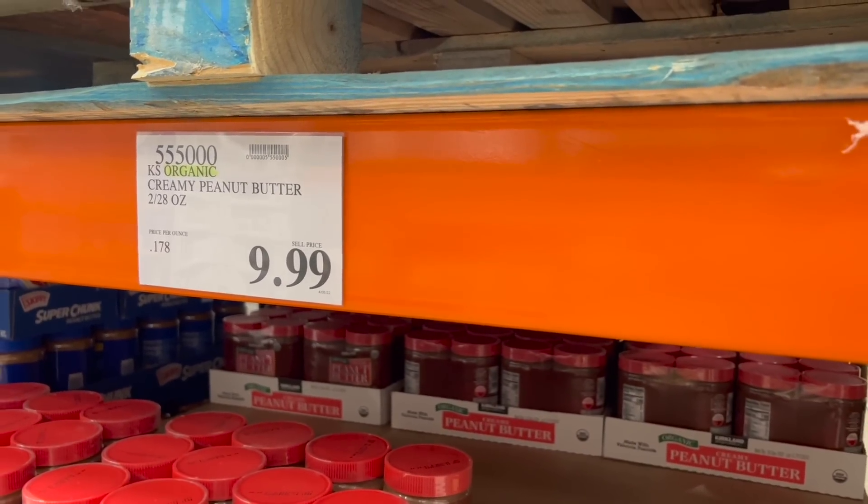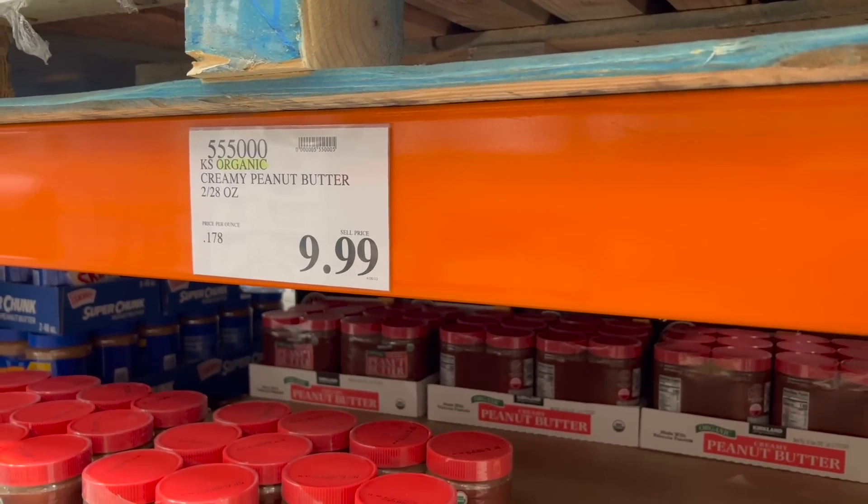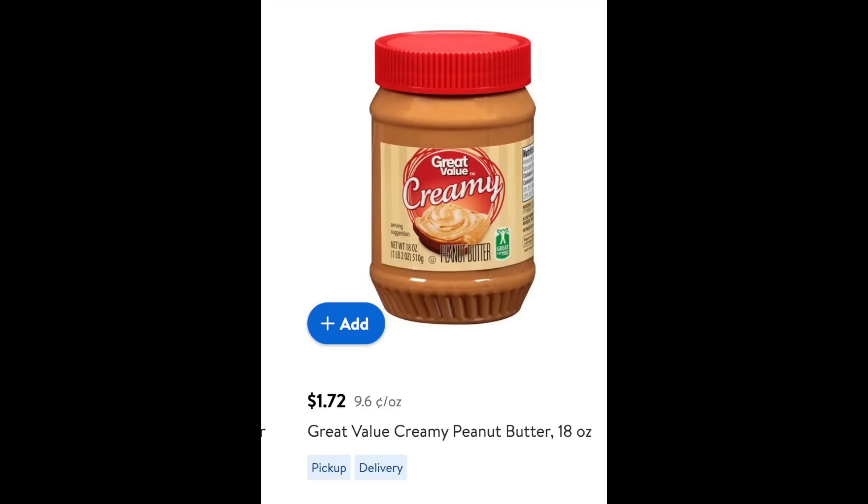Regular peanut butter: at Costco it's $9.99, that's 17 cents an ounce. At Walmart it's $1.72, which is 9 cents an ounce — almost half the price if you buy it at Walmart over Costco. Now, I know Costco has supposedly better brands — organic and name brands — so I'm comparing that to Walmart Great Value.